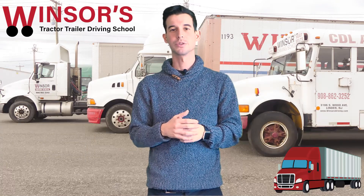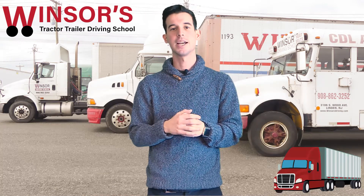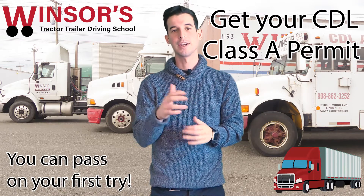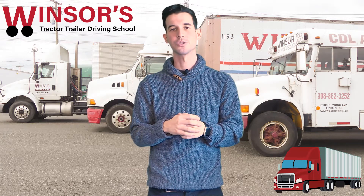Hello everyone, it's Evan from Windsor's Driving School. I want to go through the step-by-step process on how to actually get your CDL Class A permit, how to pass on the first try with very good preparation. Right now I'm going to go through the whole preparation and how to actually study for the test so you'll be able to pass on your first try.